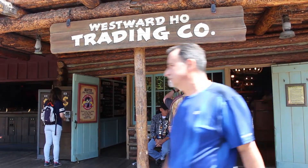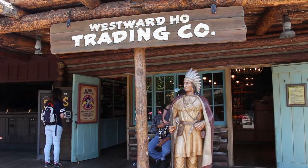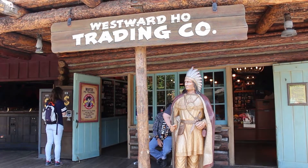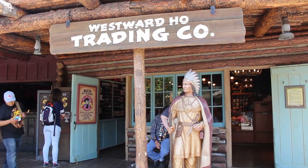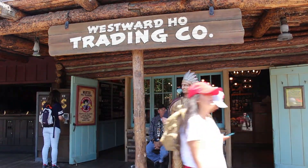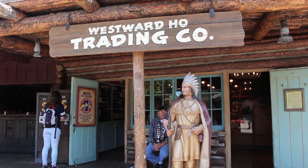Welcome to Hunting Pixie Dust, your guide to hunting down the perfect souvenirs and magical moments on your next Disney vacation. My name is Mark, and today we're visiting Westward Ho in Disneyland's Frontierland. If you are looking to buy or trade Disney pins, this is definitely the store for you.